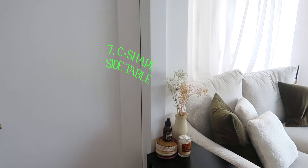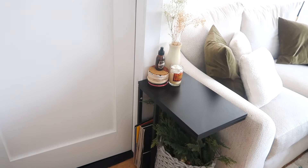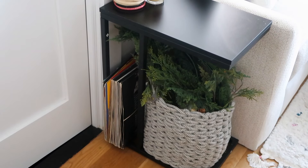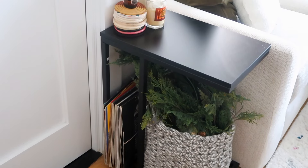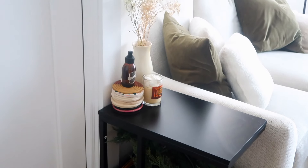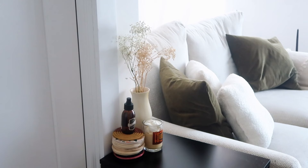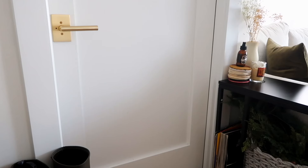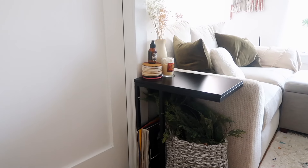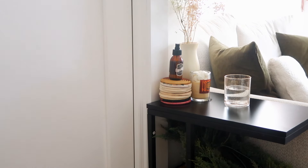Next is the C-shaped side table. I love this because it's very small and perfect for a small space. The C-shape gives you an open underneath area you can use as storage too — I have a basket and some vinyls under there. It's very slim and fits perfectly. They come in different colors; I have a black one from Amazon, but you can also get wood or acrylic glass versions.